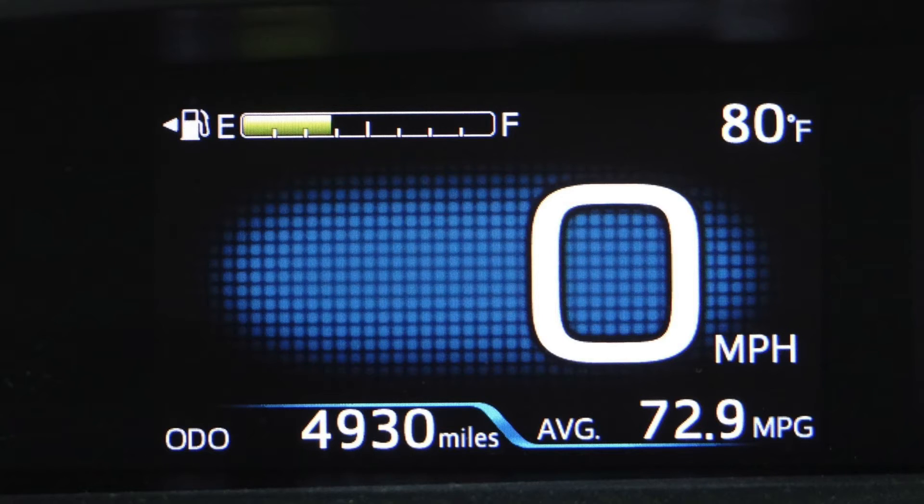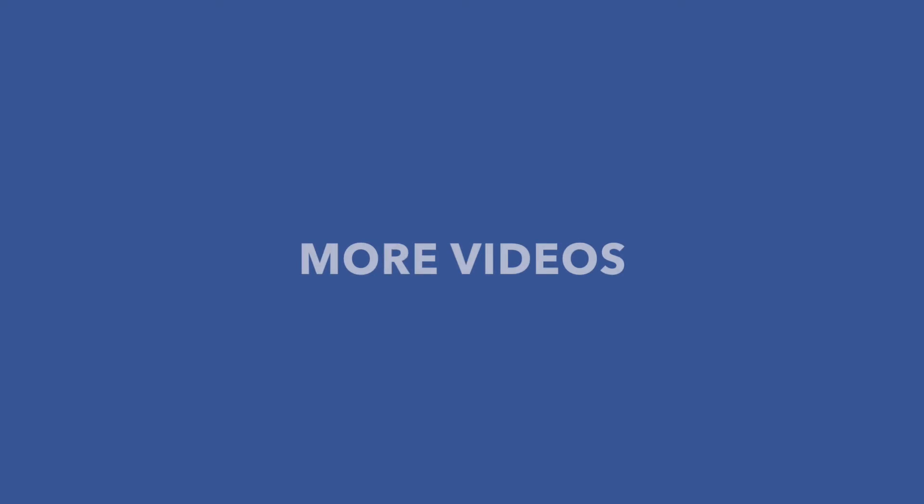My miles per gallon after almost 5,000 miles is 72.9. Keep in mind, I live in Hawaii with mostly ideal conditions and the car computer might be two to three miles per gallon off, so it is about 70 miles per gallon. Speeds above 60 miles per hour rapidly decrease miles per gallon.